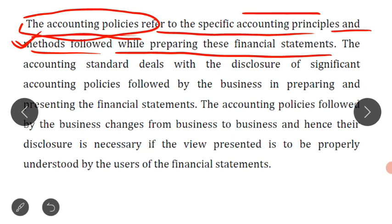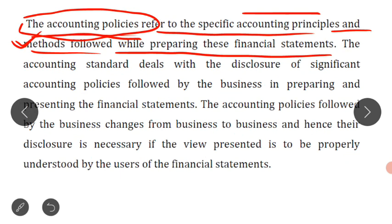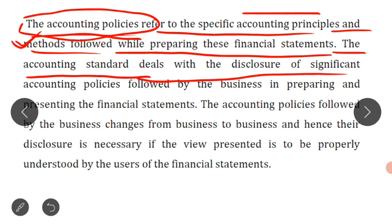These accounting policies are important for each and every business. Indian Accounting Standard 1 deals with the disclosure of significant accounting policies followed by the business in preparing and presenting the financial statements.